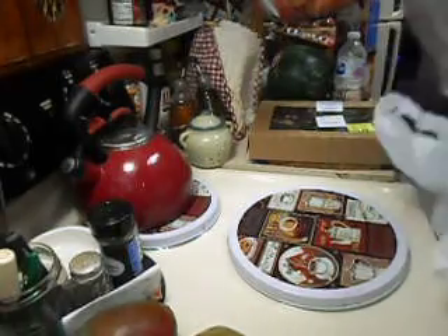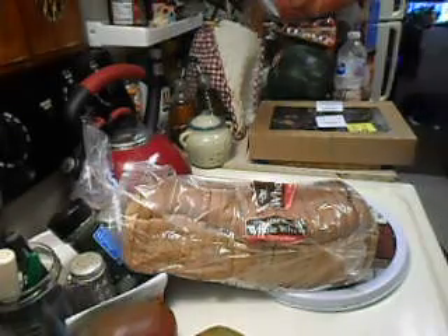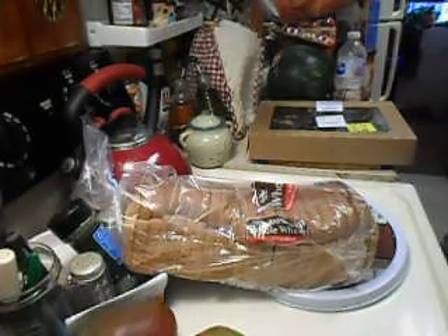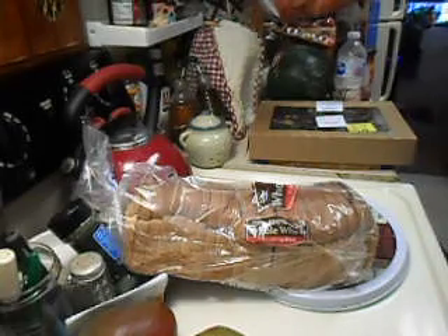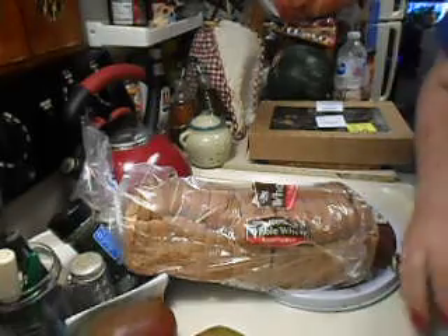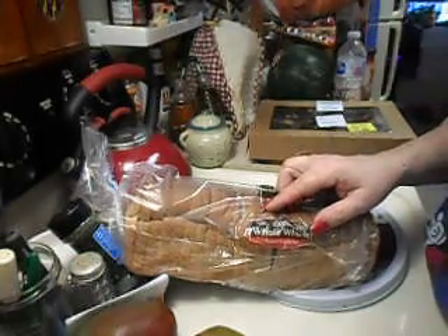I got a loaf of wheat bread because I prefer wheat bread over white bread myself personally, and I like toast in the morning.